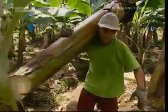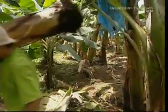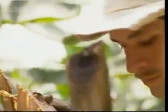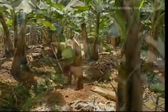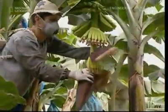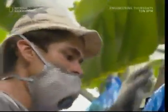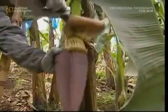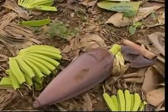Modern bananas are sterile, so each new plant must be taken from an old cutting. This is pretty tough work as the plants can grow several meters tall. If the workers didn't replant each year the plantation would stop producing. Once the fruit begins to emerge, the plants must be pruned. The large purple flowers at the base divert energy, so removing them produces bigger, tastier bananas.